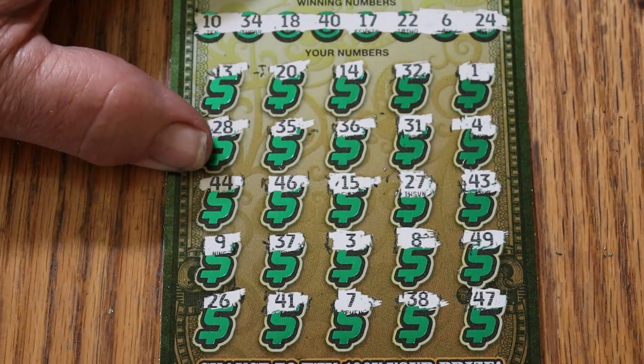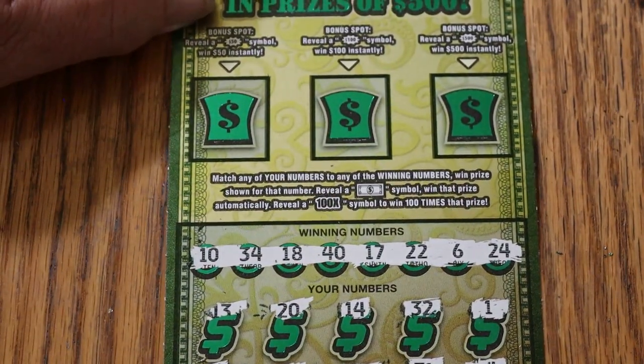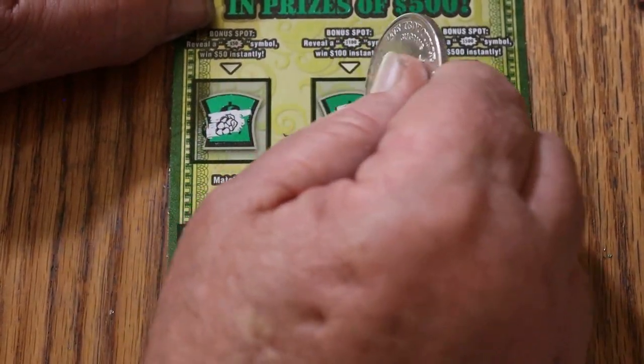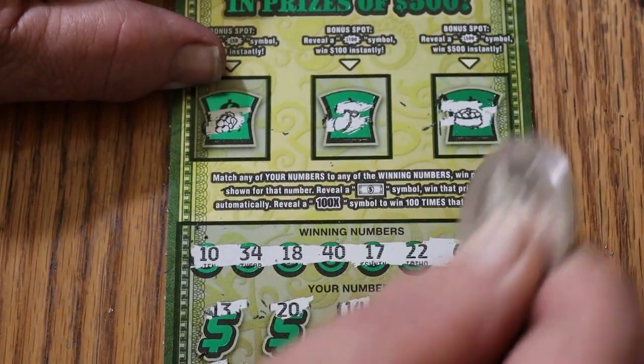Let's check the bonuses on ticket 18 — nothing for the 50, nothing for the 100, and nothing for the 500.